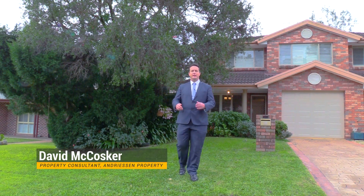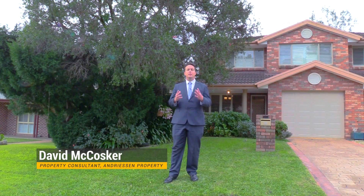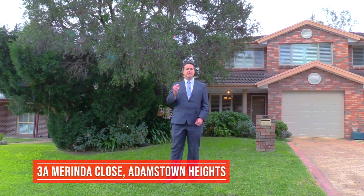Hello and welcome. My name is David McCosker from Andreessen Property, back once again to showcase this beautifully presented property situated in the picturesque surrounds of Adamstown Heights — number 3A Marinda Close. Let's step inside.